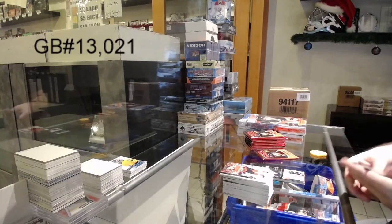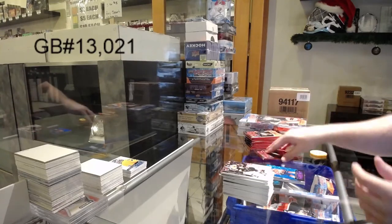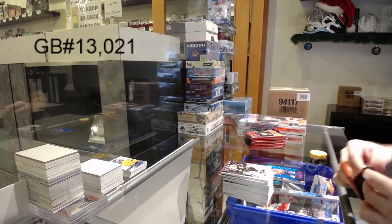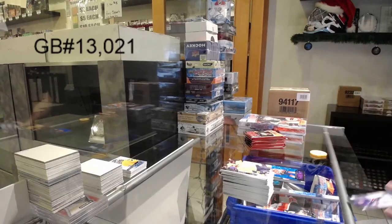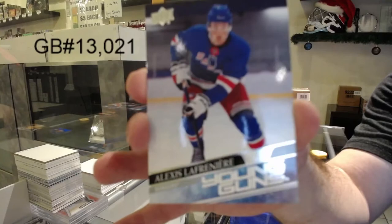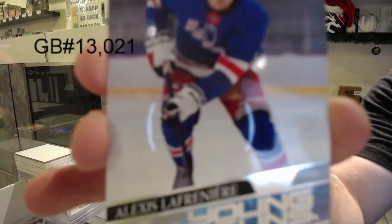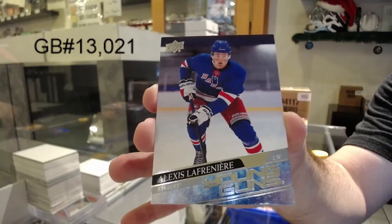I haven't fully decided on it yet, but I most likely will be doing a midweek giveaway for a spot. We've got a Lafreniere Young Guns for the Rangers. Lafreniere!